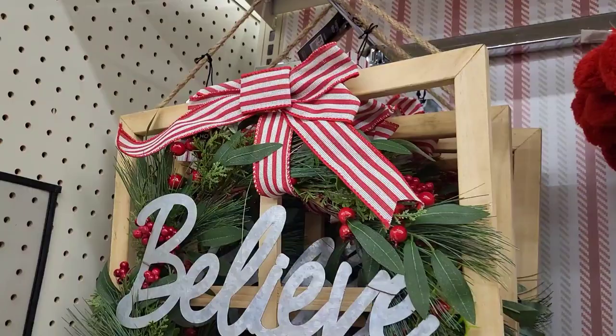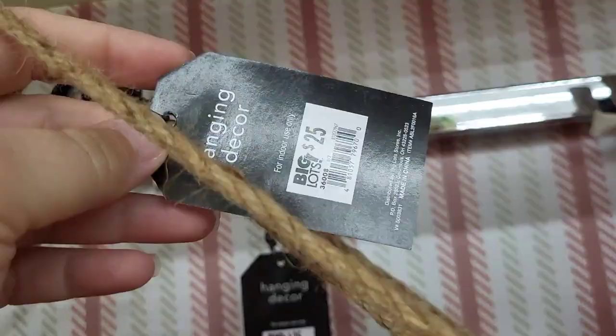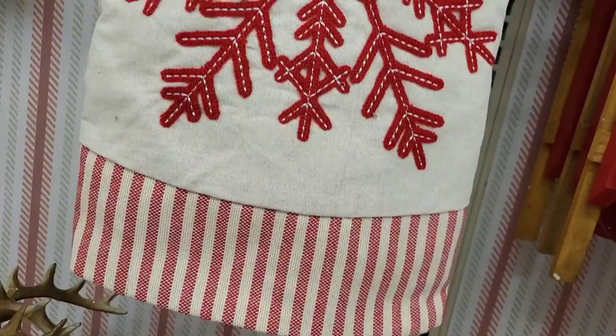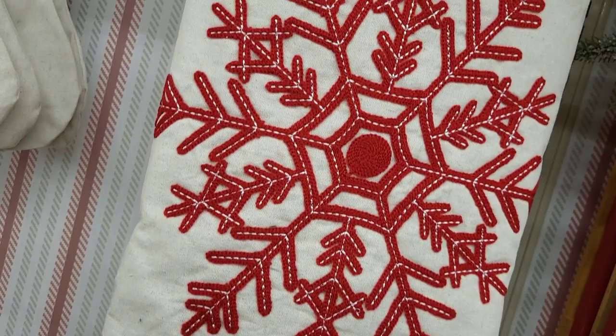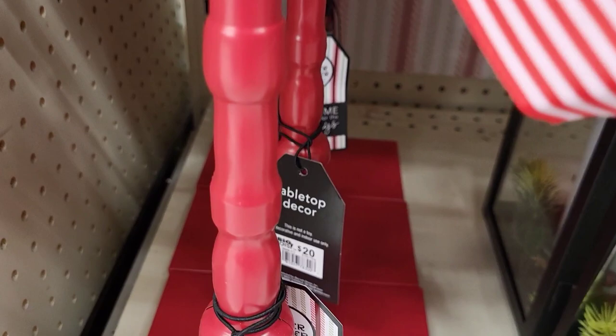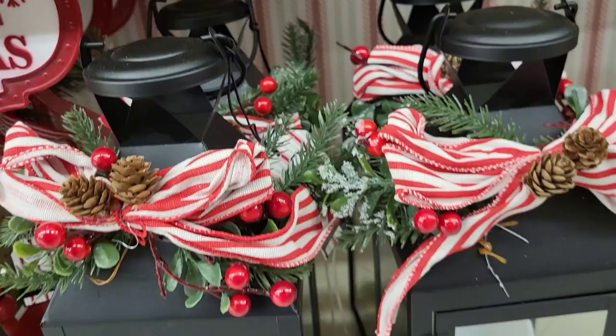This beautiful wood window frame with 'Believe' on it is priced at $25. In this section we also had a little stocking and bed skirt that match — I love the cream and red together, they just look so nice, priced at $30. On the very bottom we have the little 'Days Till Christmas' sign priced at $20.